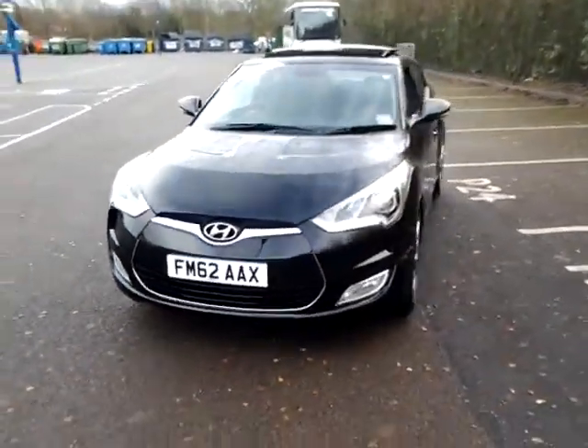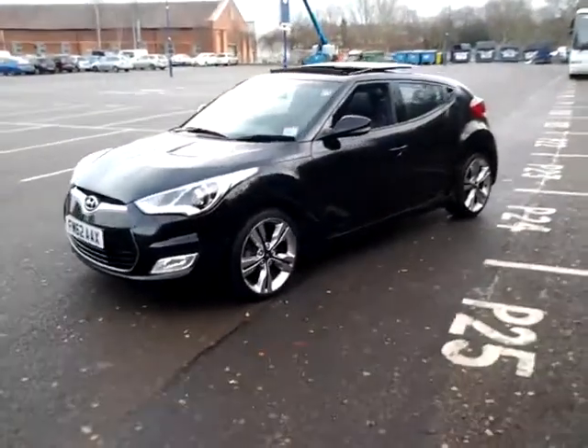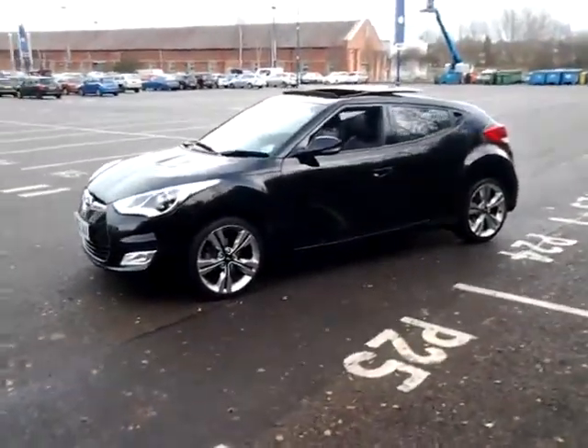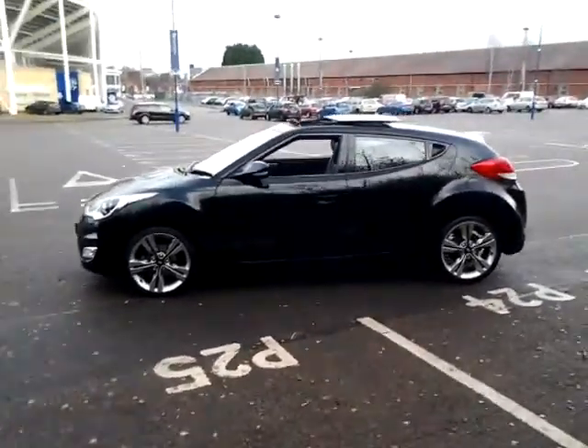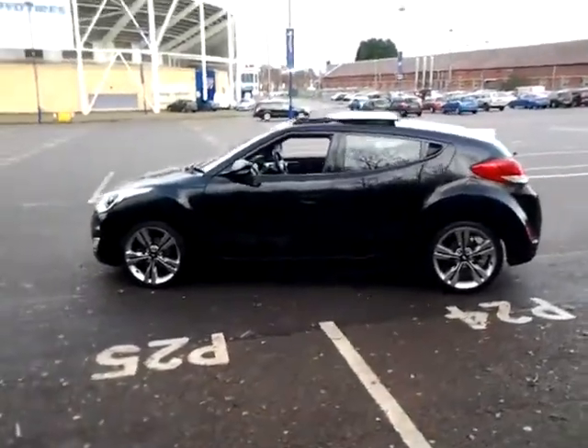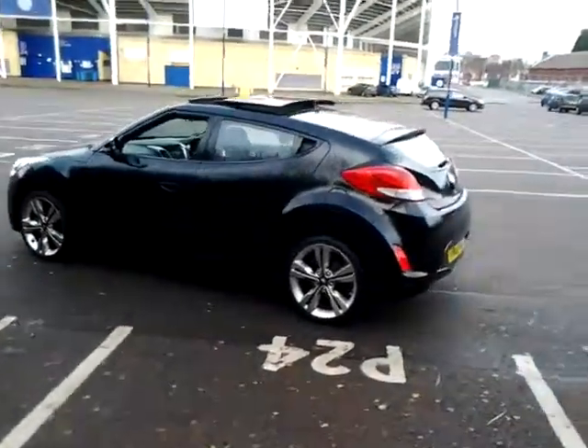Welcome to Sturgis of Leicester. Today we're looking at this 2012 62 plate Hyundai Veloster. This is a 1.6 GDI Sport. This vehicle has covered just 11,000 miles and is finished in metallic black with a full black leather interior.